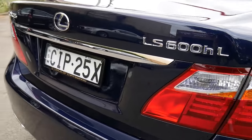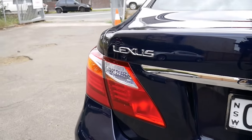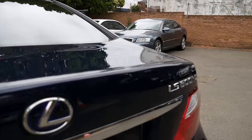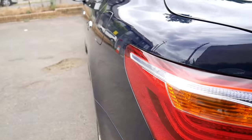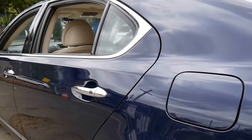The bodywork is lovely — we haven't detailed the car just yet. Lexus of Chatswood would have been looking after it. I think they've actually done one service that's not been stamped in the book, so sorry about that.